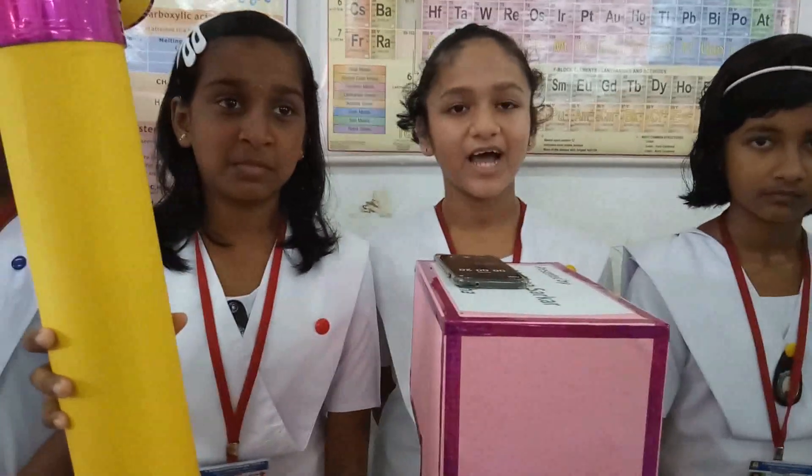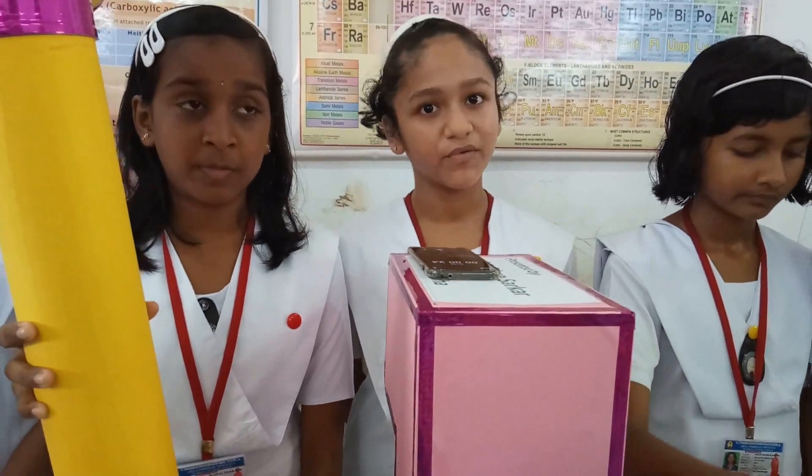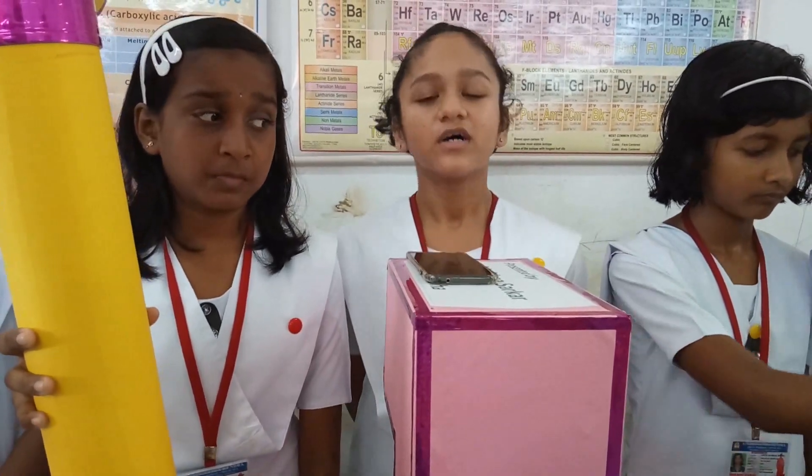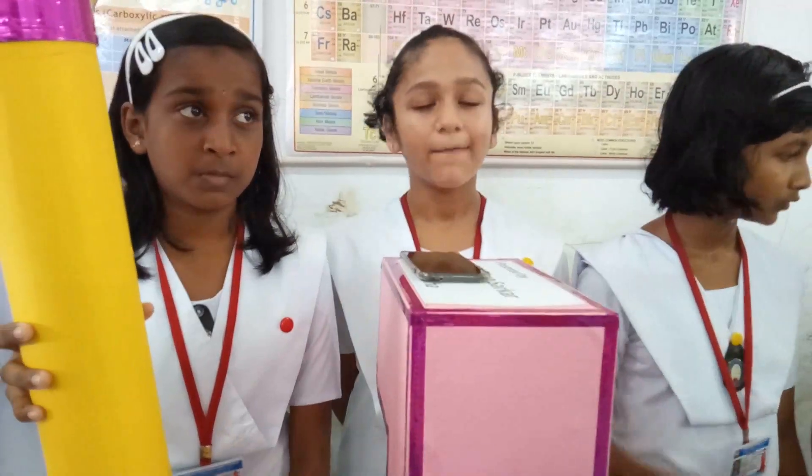A periscope is an optical instrument that allows objects that are not in a direct line of sight to be viewed. It consists of a tube and mirrors that are attached to it.